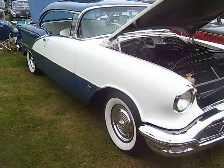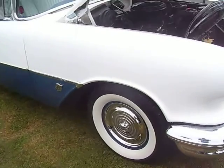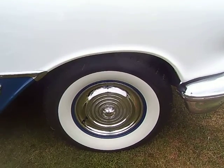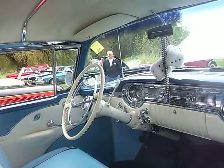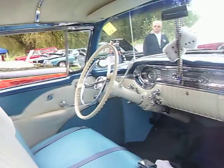1956 Oldsmobile 88 two-door hardtop, blue and white. Got a beautiful blue and white interior in it.